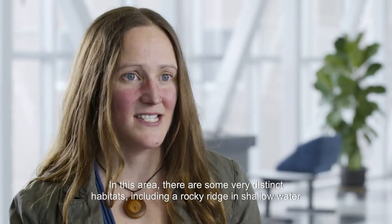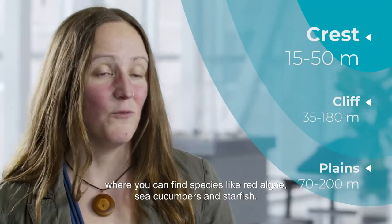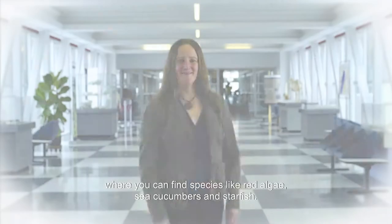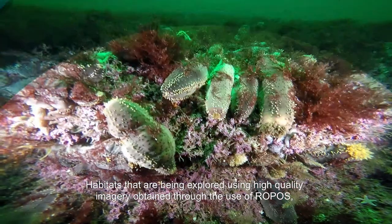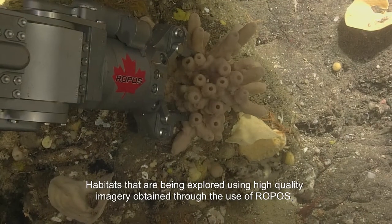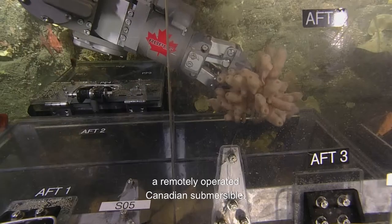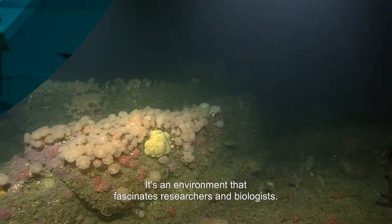In this area, there are some very distinct habitats, including a rocky ridge in shallow water where you can find species like red algae, sea cucumbers and starfish. These habitats are being explored using high-quality imagery obtained through the use of ROPAS, a remotely operated Canadian submersible. It's an environment that fascinates researchers and biologists.